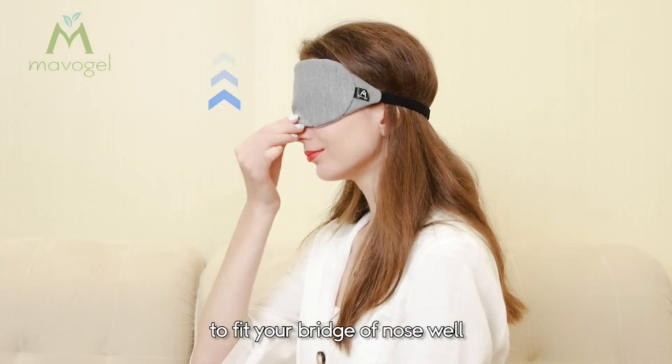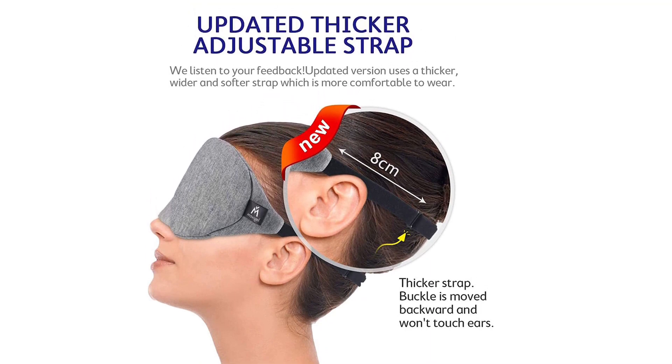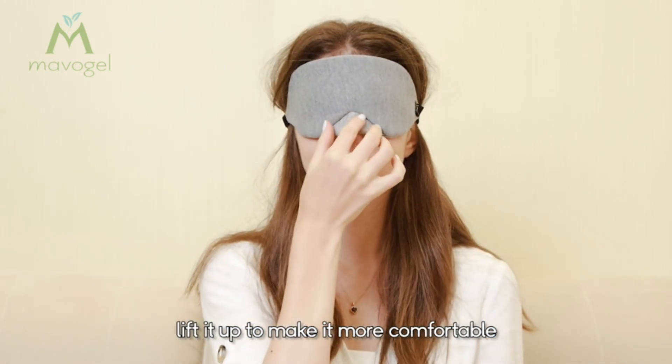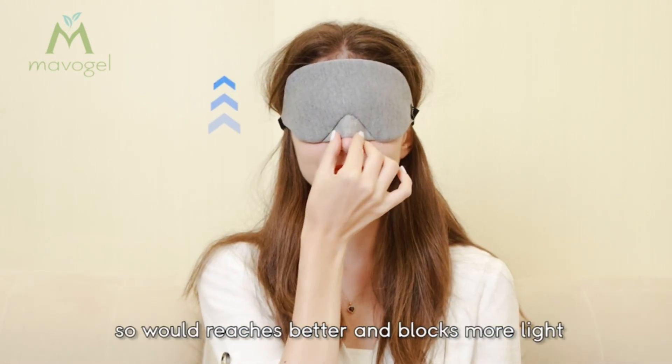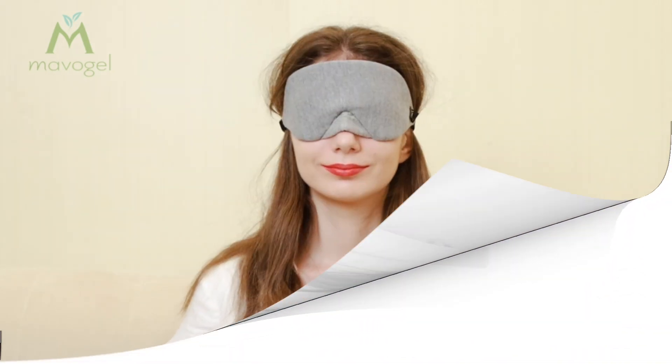Apart from that, the Mavo Gel Sleep Mask's brilliant, research-based design has five fabric layers for maximum efficiency. These include elastic sponge, non-woven fabric, cotton, and modern cotton filler. All of these play a part in making this eye mask more comfortable, durable, and powerful for light blocking.